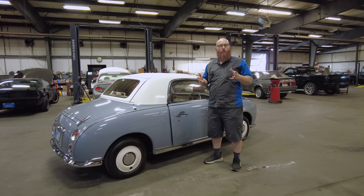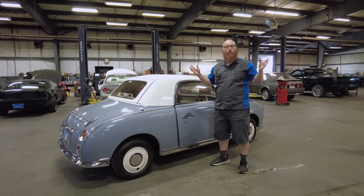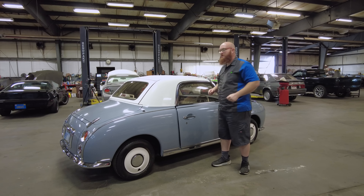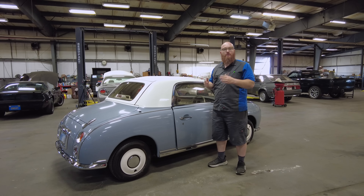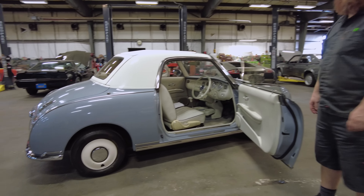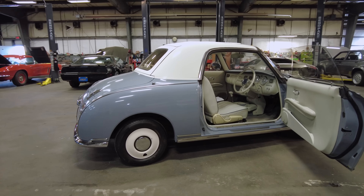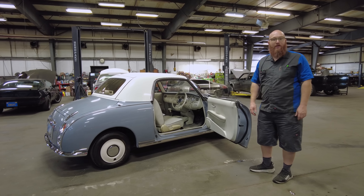One thing that kind of reminds me of a smart car — when you open the door, it's this giant hole. Such a small car has such a large opening. I think the opening for the door is actually normal; it just looks disproportionate to the car because the car is so small. The actual opening to get in is larger than a lot of the panels on the car.